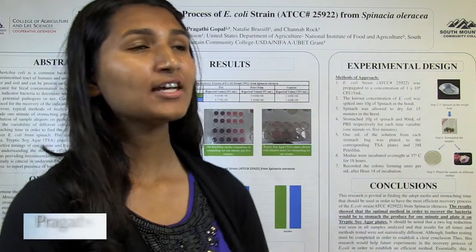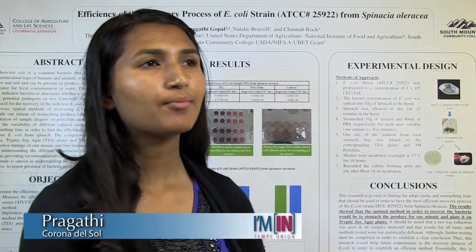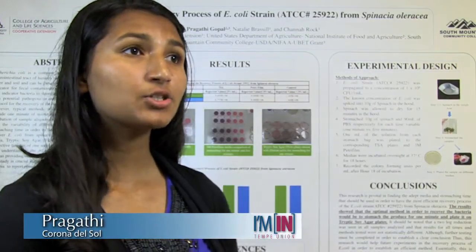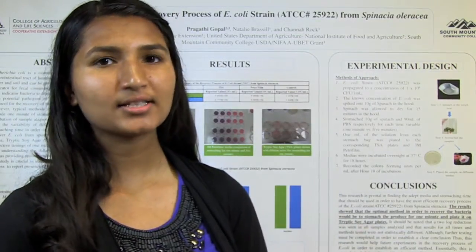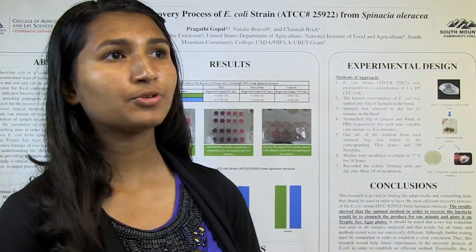Recently, the FDA has released many statements of E. coli outbreaks on fresh produce. My research focuses on testing two different medias — TSA plates and Petri films — in order to find the best solution to enumerate the E. coli.